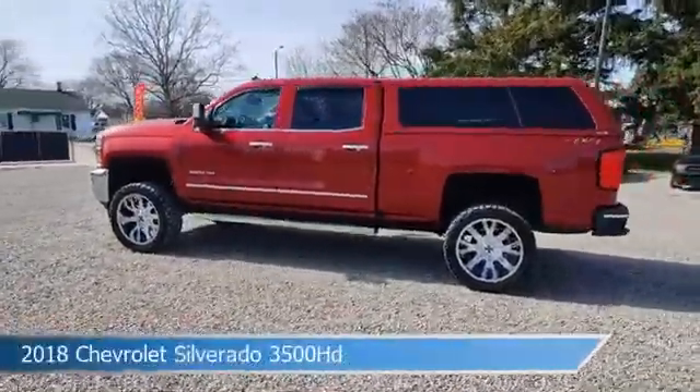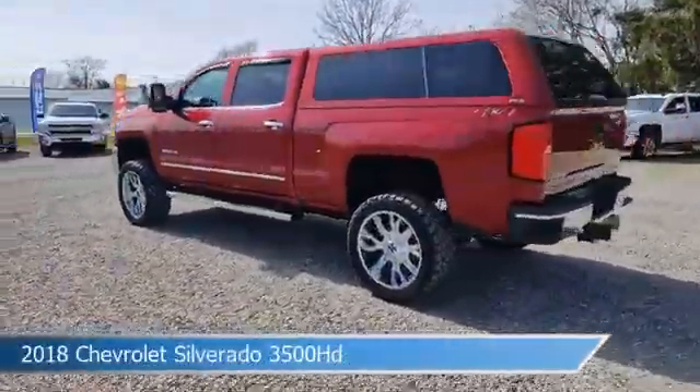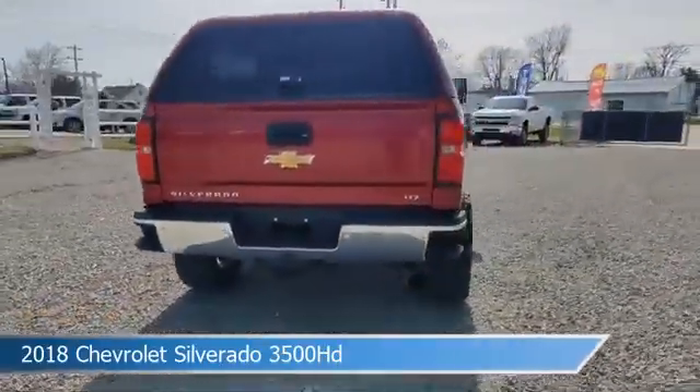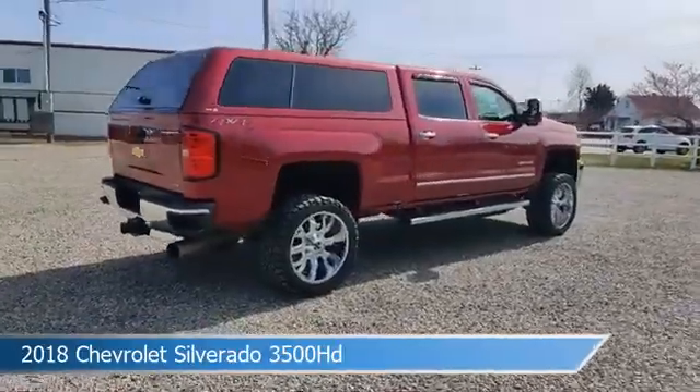Take a look at this 2018 Chevrolet Silverado 3500 HD, equipped with an Allison 1000 6-speed automatic transmission in Cajun red tint coat.